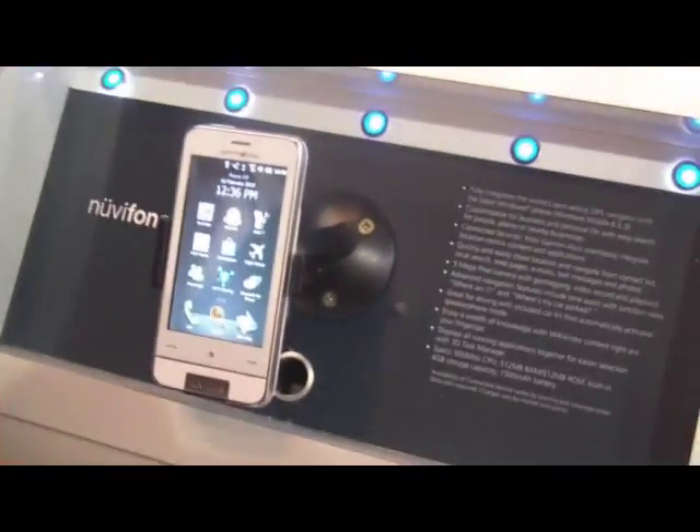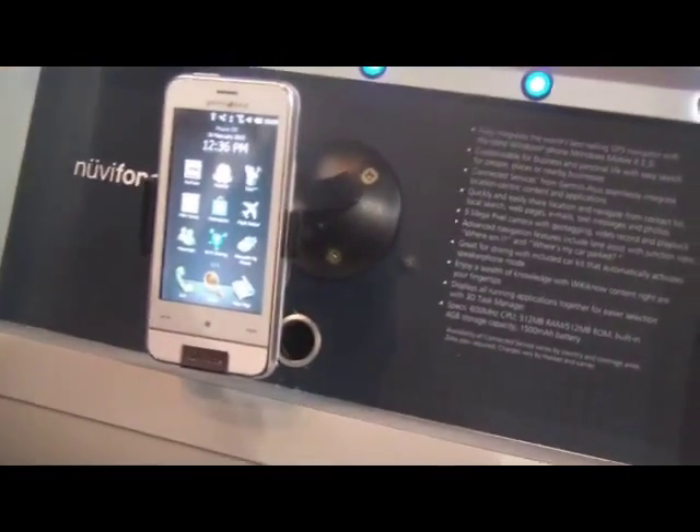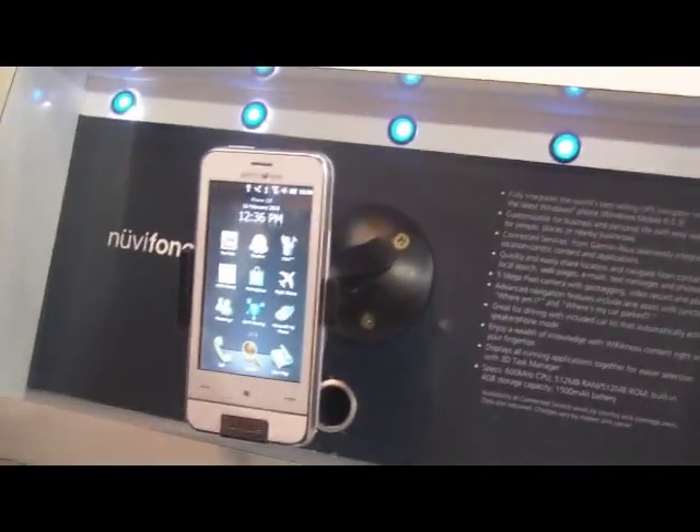There's the concept not only of navigation, which many companies now offer, but there's location awareness, which is a different subject.